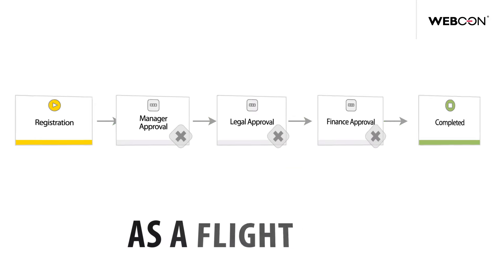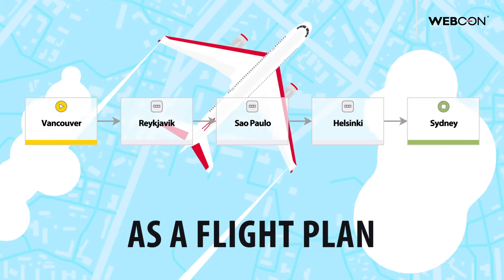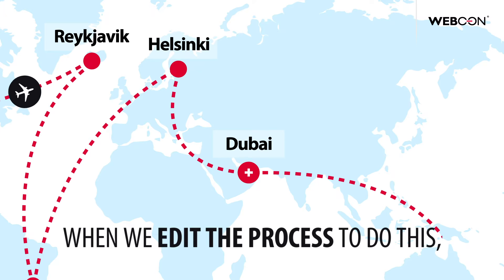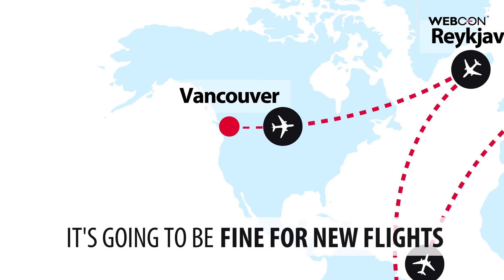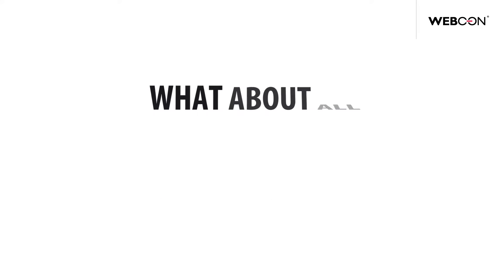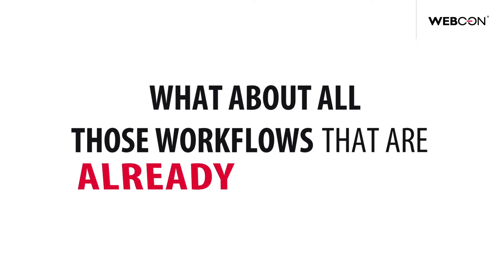Let's imagine this workflow process as a flight plan. We want to add a stopover in a new city. When we edit the process to do this, it's going to be fine for new flights. But what about all those planes that are already in flight?